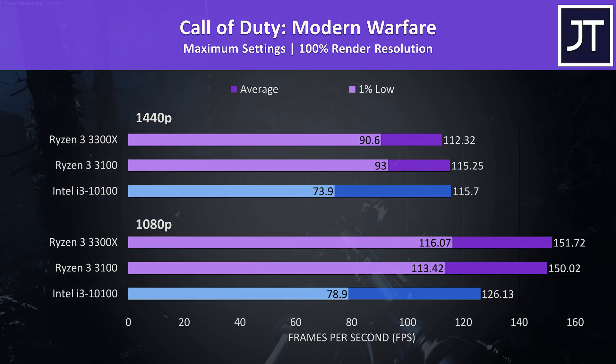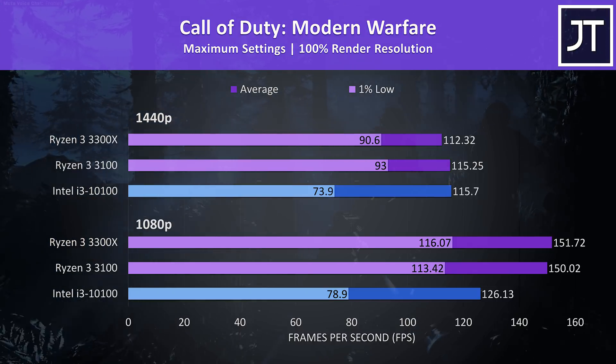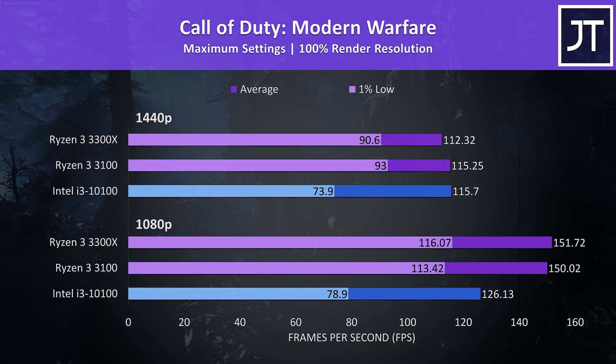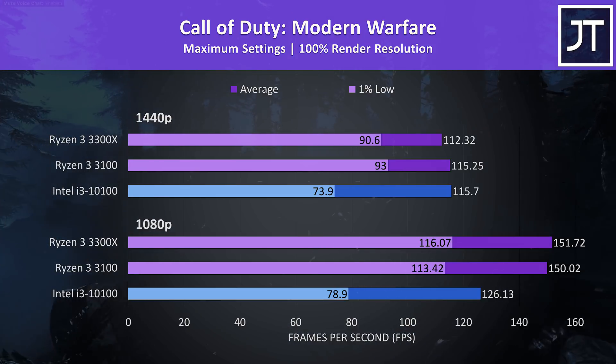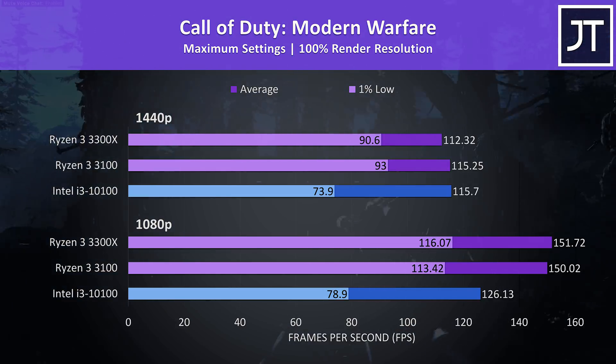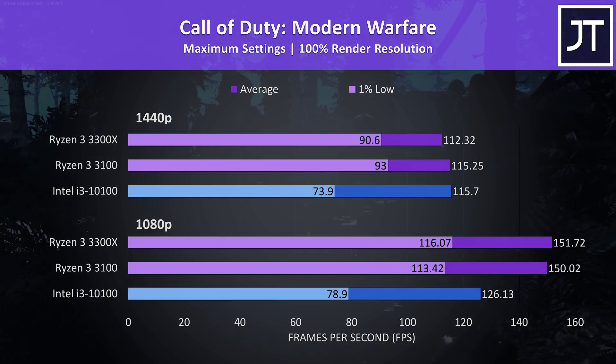Call of Duty Modern Warfare was tested in campaign mode, and is a game that I've recently found to favour Ryzen processors, especially in terms of 1% low performance — I was noticing occasional stuttering while performing this test on the i3. At 1080p, even the cheaper 3100 is beating the i3 in both 1% low and average FPS.